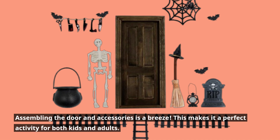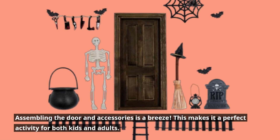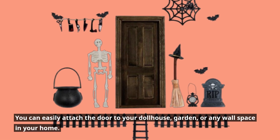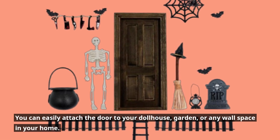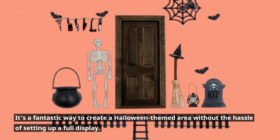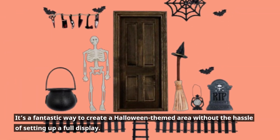Assembling the door and accessories is a breeze, making it a perfect activity for both kids and adults. You can easily attach the door to your dollhouse, garden, or any wall space in your home. It's a fantastic way to create a Halloween-themed area without the hassle of setting up a full display.